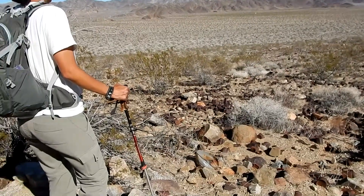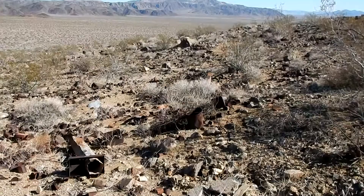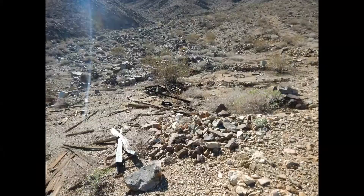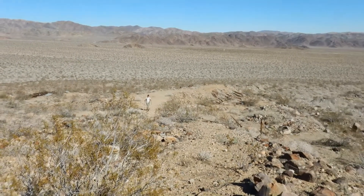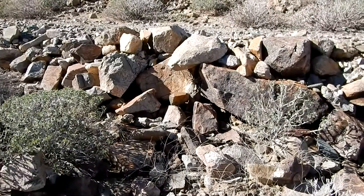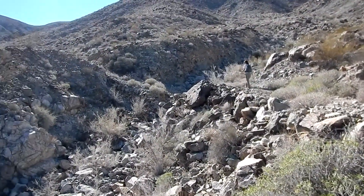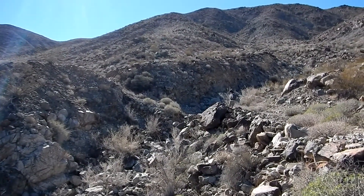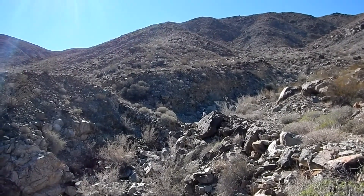Well, here's the can dump - pretty big. Always a can dump. You can see the road they built. It's a pretty deep wash right here and they made a little rock bridge of sorts - it's kind of blown out in the middle there. The work these guys used to do always amazes me.